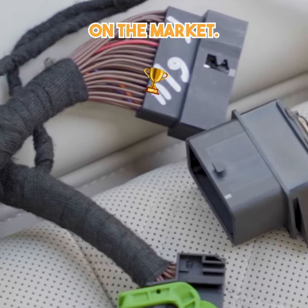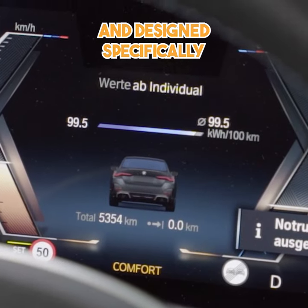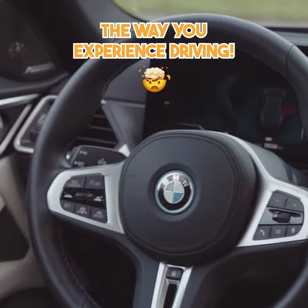Introducing the best mileage blocker on the market — Super Kilometer Filter, made in Germany and designed specifically for your BMW i4 M50. This revolutionary device will change the way you experience driving.